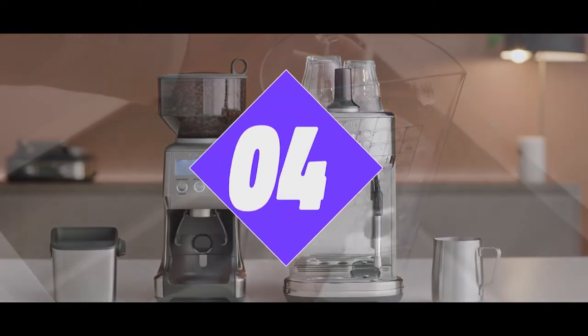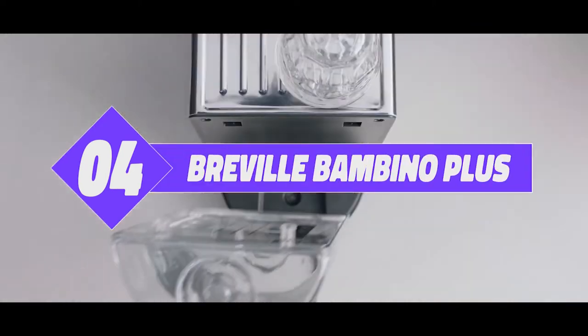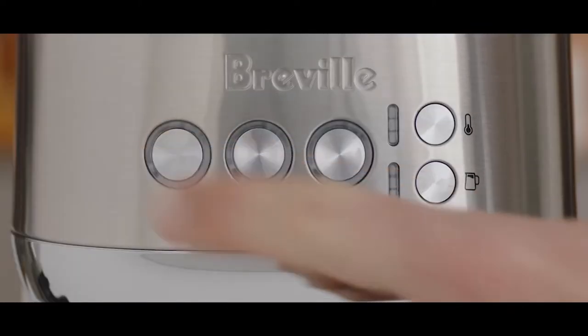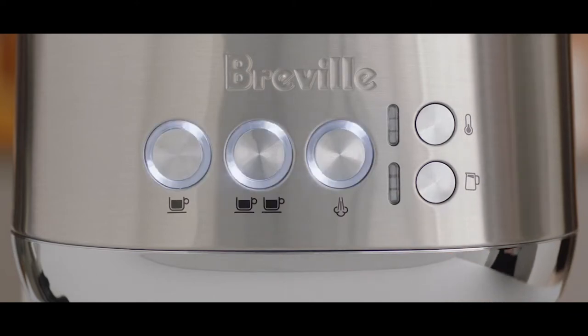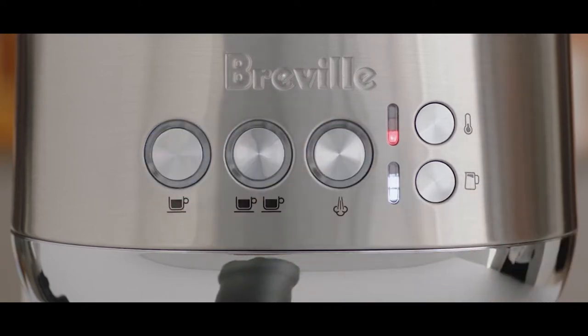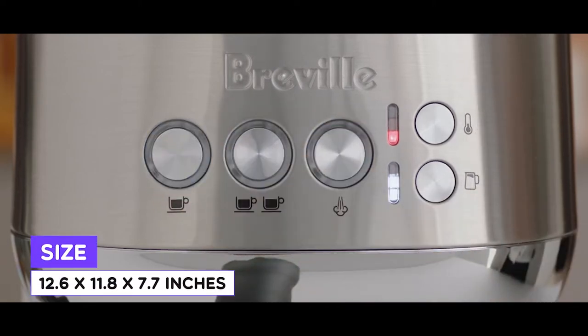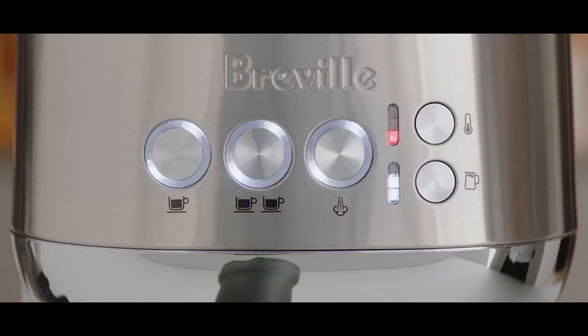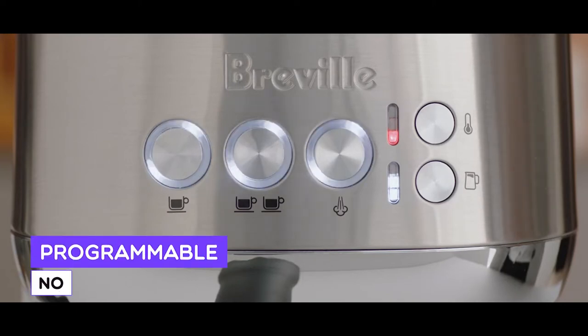Number 4: Breville Bambino Plus. The Breville Bambino Plus is the fourth best coffee maker in our collection. It is an easy-to-use, good-looking coffee maker that offers a variety of standard professional-grade filter baskets with easy-to-use double-walled filters. The built-in steam vent of this device makes it a great choice for making milky drinks.